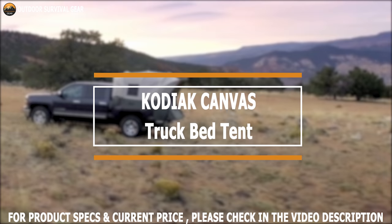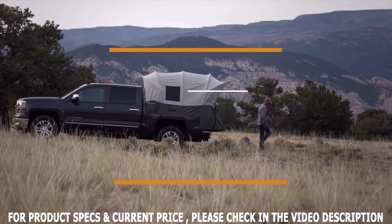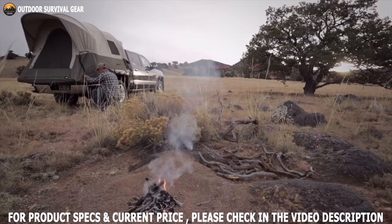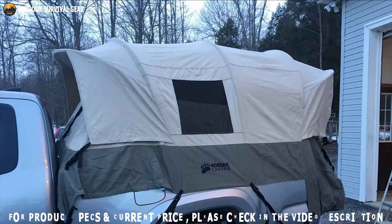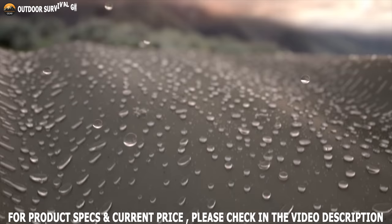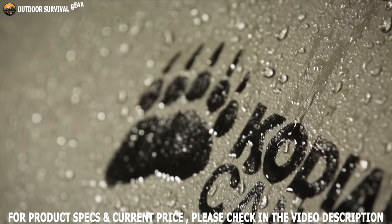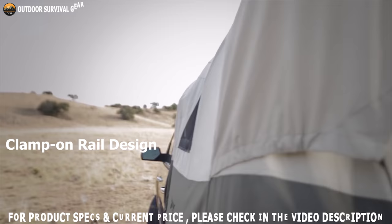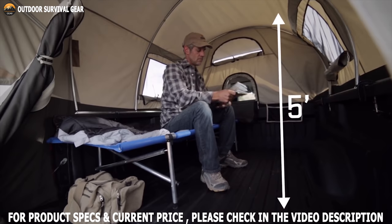Featuring a great design, the Kodiak Canvas Truck Bed Tent is made durable for all-season use, though it is not suitable for heavy snow accumulations. This tent boasts a tunnel-shape design to maximize interior space, with a five-foot height, and can be easily set up for two adult couples. It is constructed with Hydra-Shield, 100% cotton duck canvas that is durable, waterproof, and breathable. This unique clamp-on rail design easily mounts to your truck bed, with five feet of headroom and an integrated steel tube frame that provides unmatched sturdiness.